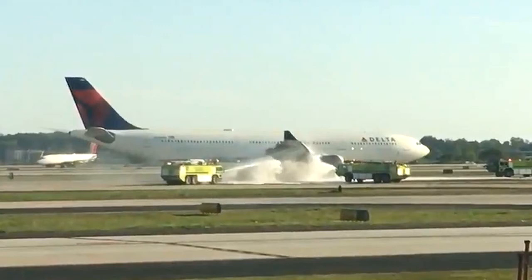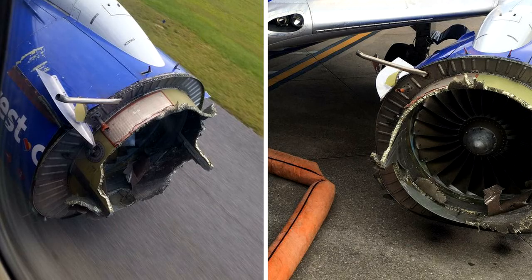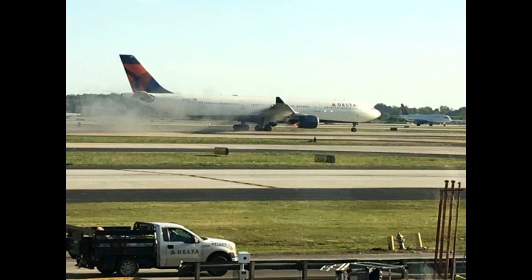Smoke billows from a UK-bound Delta plane following an emergency landing, just a day after the Southwest Airlines engine horror. The London-bound jet returned to Atlanta's Hartsfield-Jackson International Airport shortly after takeoff on Wednesday evening due to an issue with its right engine.